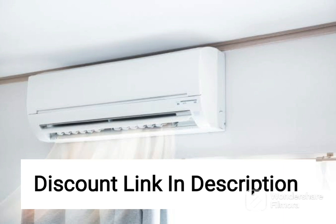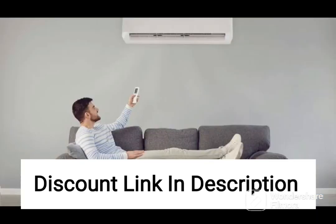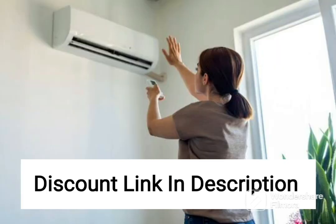Another notable feature of this AC is its intelligent air conditioning system that uses sensors to detect the temperature and humidity levels in the room and adjusts the cooling accordingly. This ensures that the room stays at a comfortable temperature at all times, without any sudden temperature fluctuations.